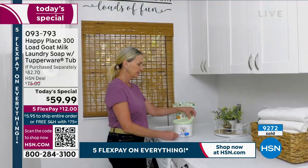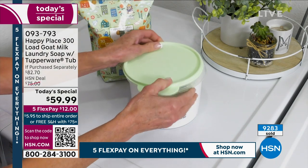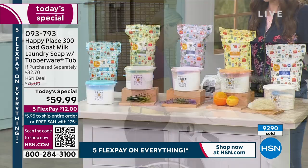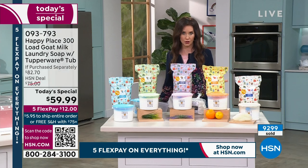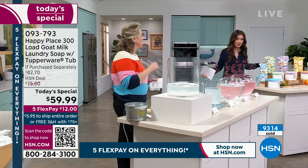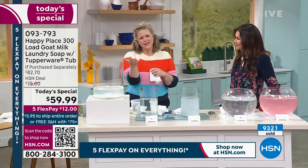We've sold over 9,200 — almost 9,300 — and we've got fewer than 8,700 left for the entire day. That's well over half of the entire quantity and it's only 11:20 here on the East Coast. We'll sell out of the citrus in about a minute. It's $59.99 — the lowest price we've ever offered — and it's the only time we'll have the Tupperware tub that comes with it.